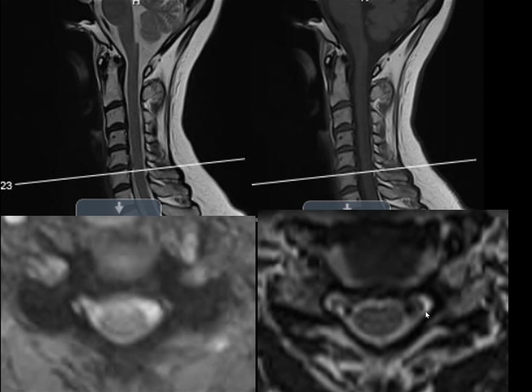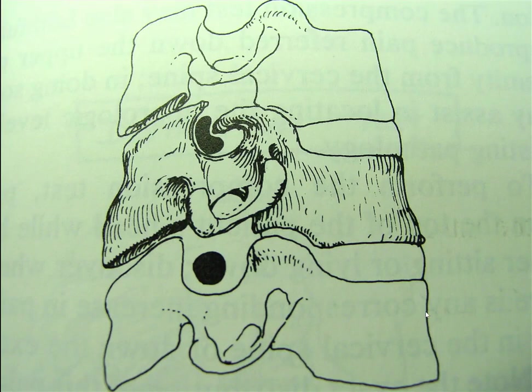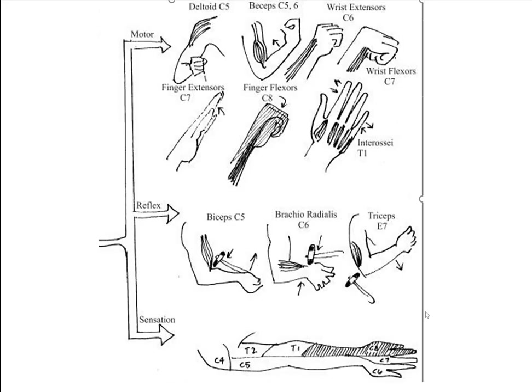You see this CSF flow phenomenon in the thoracic spine as well — there the flow appears greatest and you'll see dark areas all up and down the thoracic canal on T2. You don't see as much in the cervical spine maybe because there isn't as much CSF around the cord. This cartoon diagram would portray the typical anatomy, though her case involved a soft fragment with a normal-looking foramen on X-ray. A C6 palsy would involve wrist extension and elbow flexion.